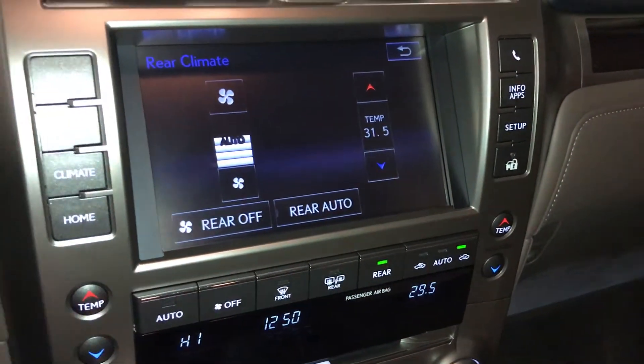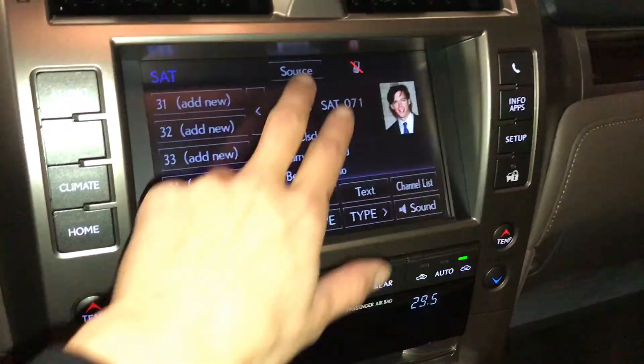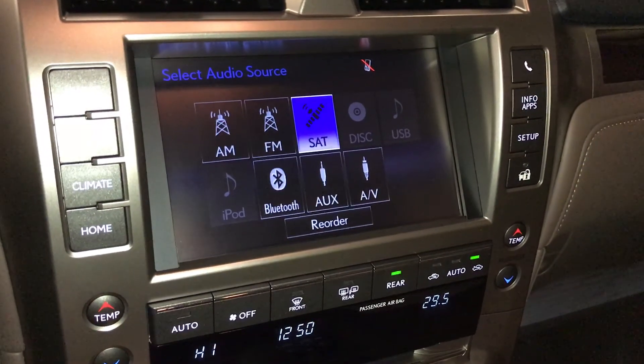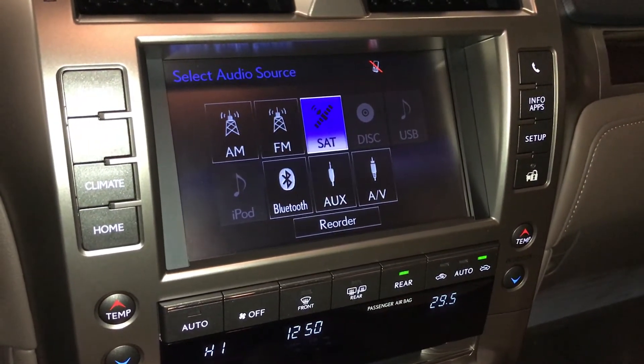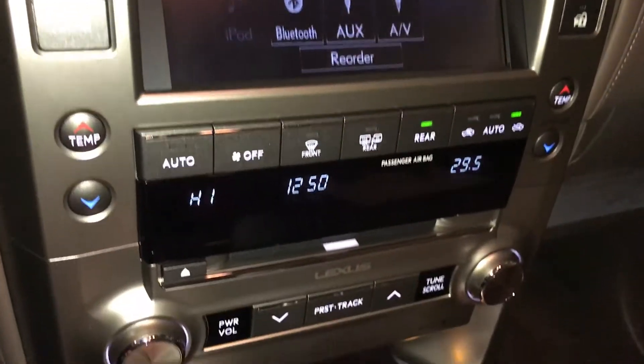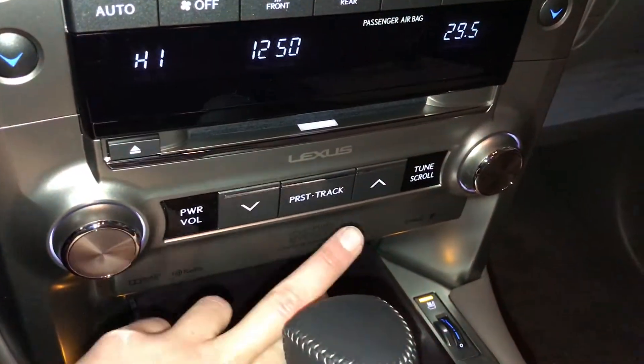17-speaker Mark Levinson premium audio system — AM, FM, HD radio, satellite, CD, DVD, USB, auxiliary, and Bluetooth. Down below we have shortcut buttons for climate and audio.